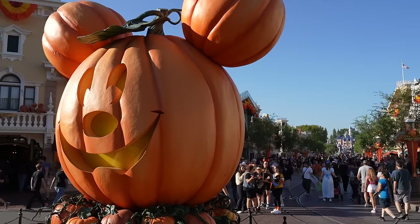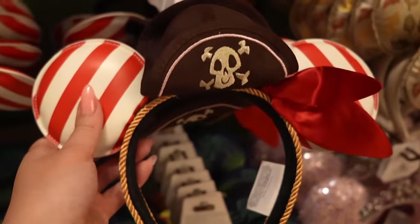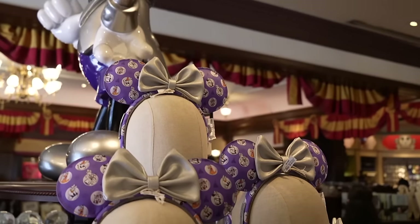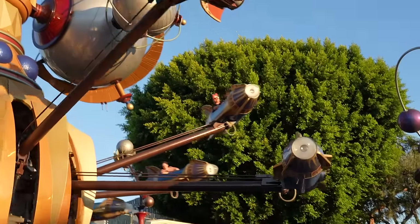Hey guys, it's Lisa. I'm here at Disneyland today and it's gonna be a merch day. I feel like I have not done this in quite some time, but today's the day. I'm gonna look at all of the latest merchandise that's been released around Disneyland. Come along with me — let's hang out and let's go look at merchandise.